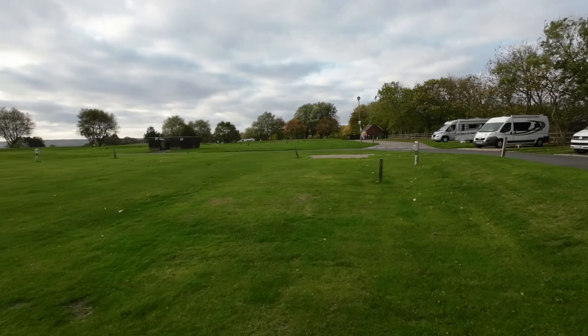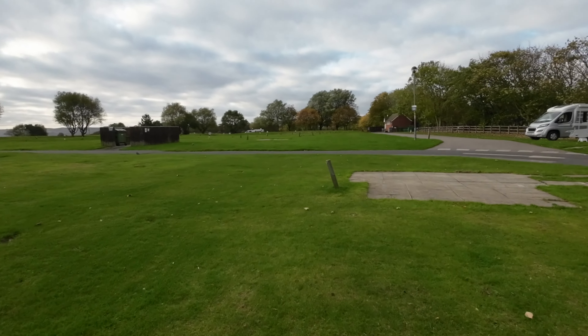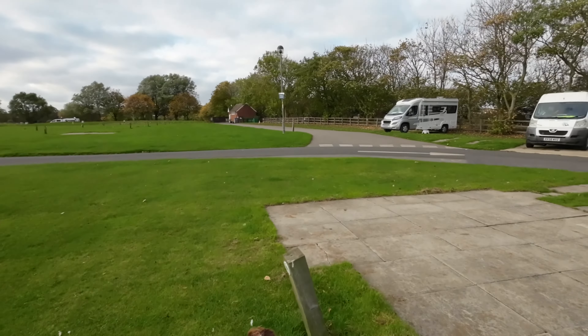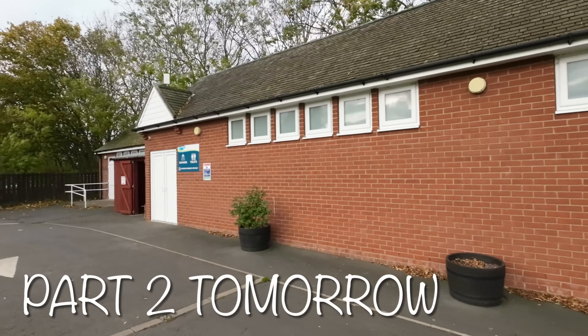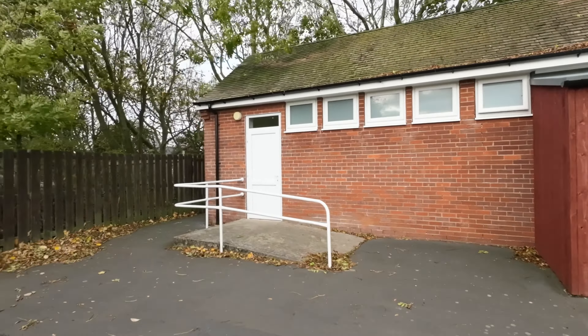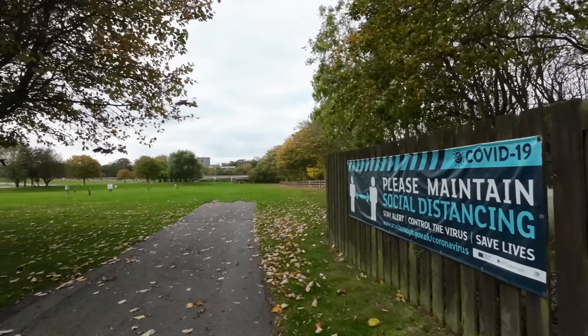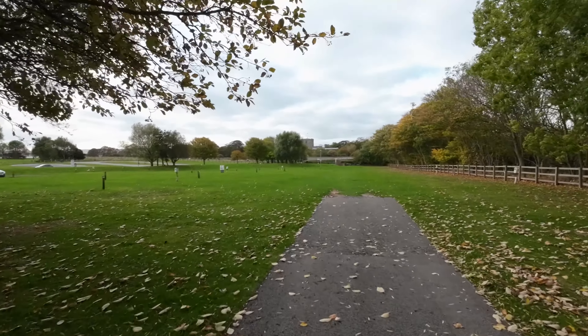We're going to head towards the church now and Filey Town. There is another shower block just there — quite a little walk away — and some outside sinks for washing up. A few more grass pitches down here as well. So that's Filey Brig campsite.